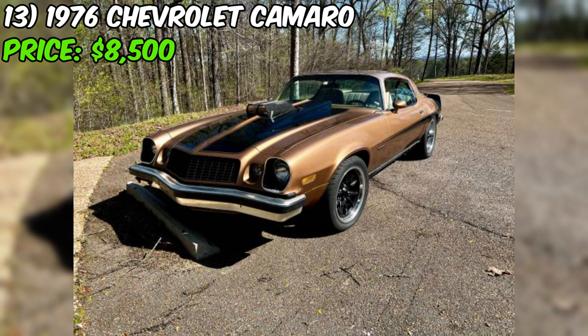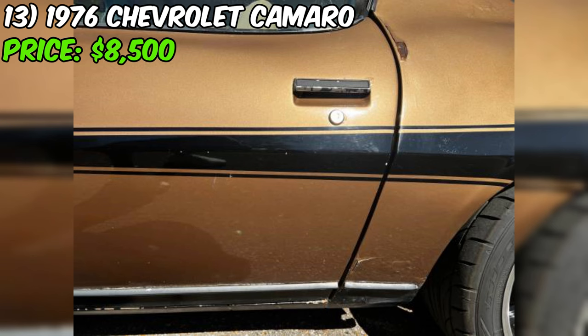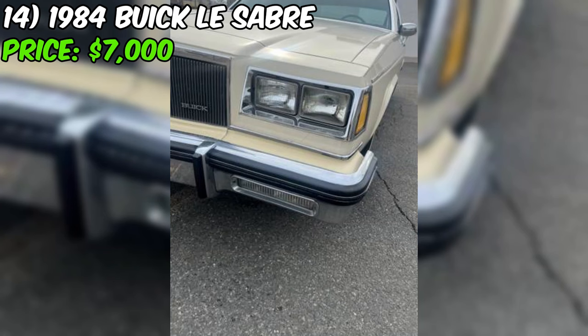If you're ready to take on a project car with some serious potential, head on over to Craigslist and make an offer. With a little elbow grease and a whole lot of love, this Camaro could be the ride of your dreams. Happy bidding, folks.